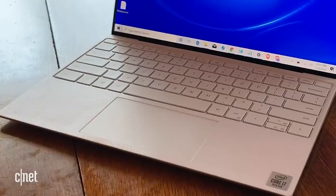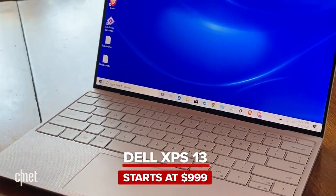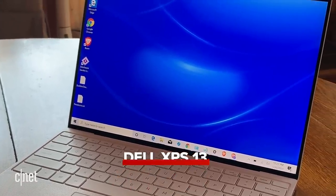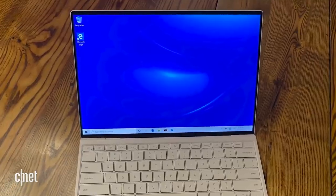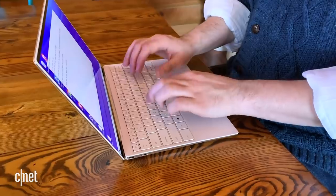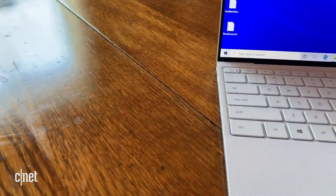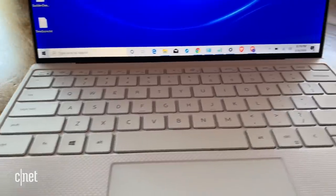First on the list, but not in any particular order, is the Dell XPS 13. We really liked the whole 2020 XPS lineup, but the XPS 13 has been our go-to ultra-portable Windows pick for a couple of years now. For 2020, Dell gave us more screen in a smaller body — a new 13.4 inch display, and really the thing is pretty much just a display, a keyboard, and a lot of power and battery life inside.